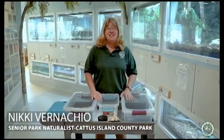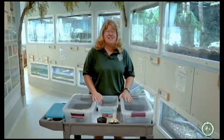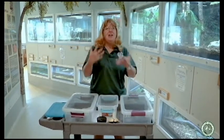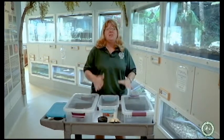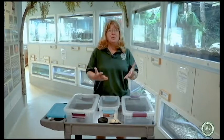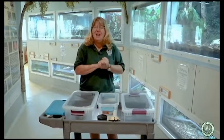I'm so glad you're joining us here today for a reptile talk. Here at the Cooper Environmental Center we have many reptiles that are native to Ocean County — animals that you can find commonly in your yard or in the school yard. I have some of my friends with me today to show you.